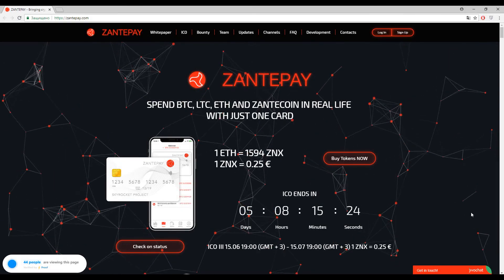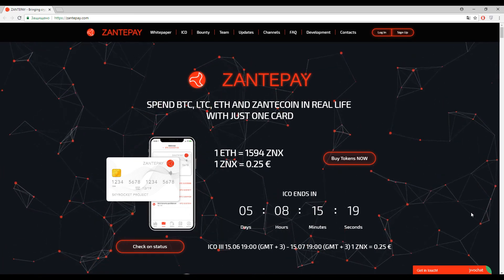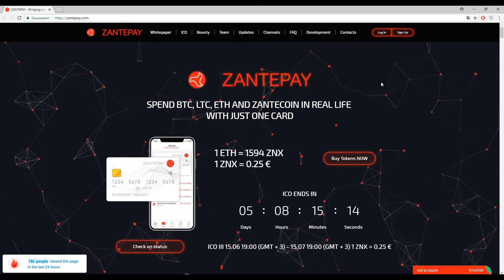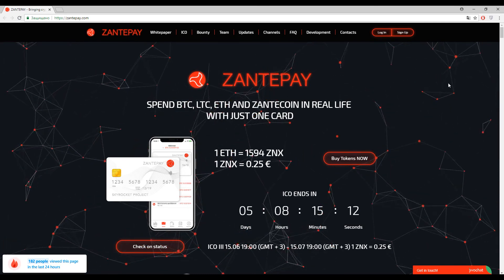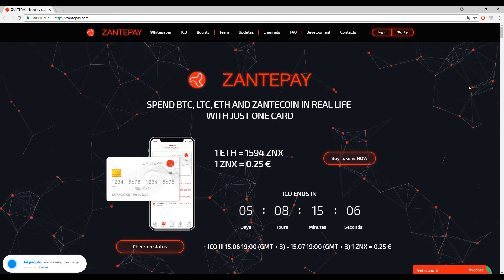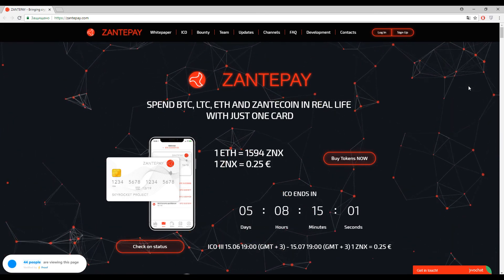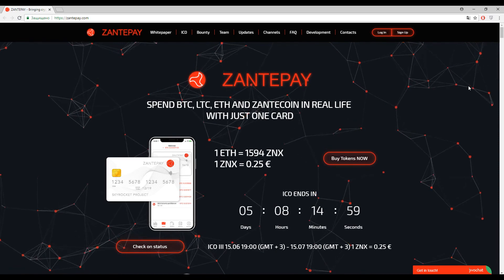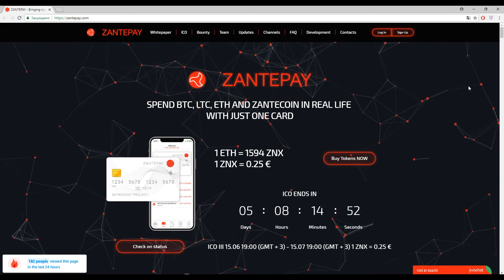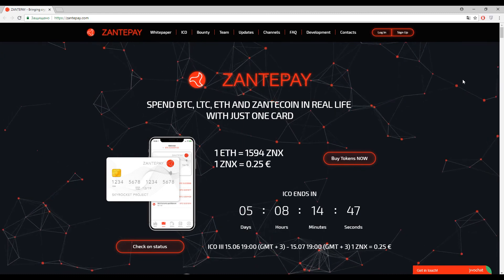Hello, dear friends — we are ready to begin our new review, and it's all about Zante Pay: spend bitcoin, litecoin, ethereum, and Zante coin in real life with just one card. This platform is a kind of payment system, and there is no need to speak about competitors because nowadays we have a plethora of them — a lot of different payment systems exist on the market. This is just another one, but with some additional features.